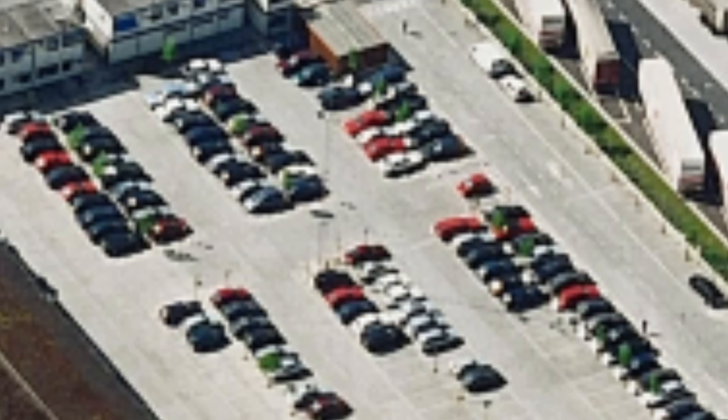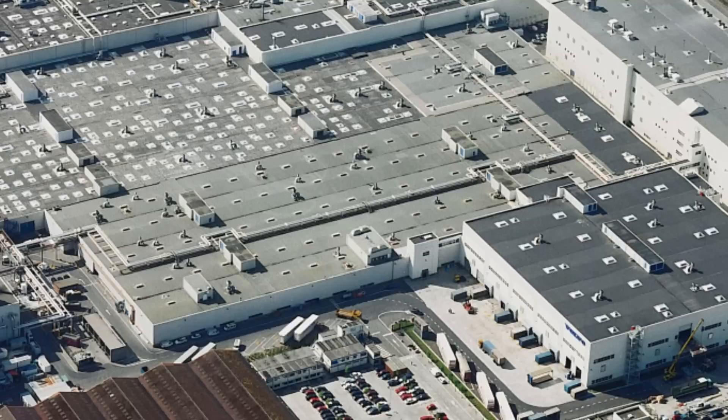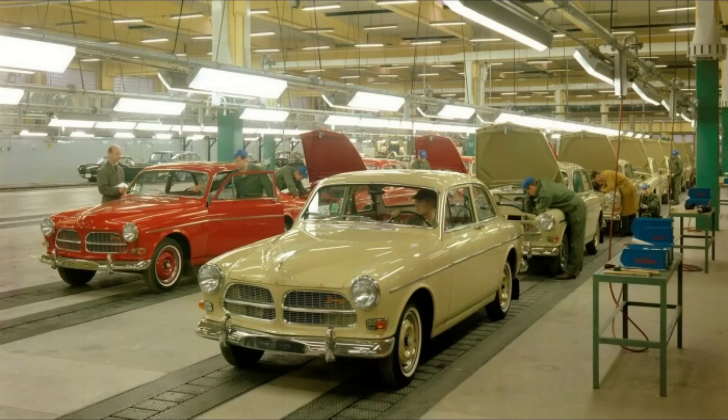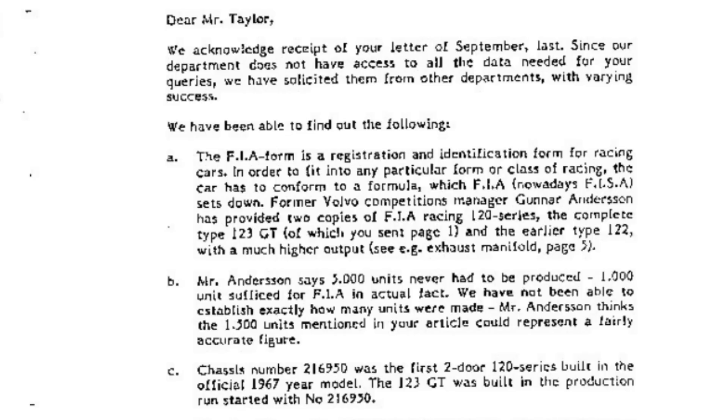The majority of the 123 GTs were built in Torslanda, Sweden. Volvo at the time was also building cars in Ghent, Belgium, and Halifax in Nova Scotia, Canada, but they didn't keep a very good record of the production numbers for the 123 GT in any of those countries. In a 1986 letter, in response to an inquiry from an enthusiast in Australia, it was estimated by Volvo that only around 1,500 units of the 123 GT were ever built.